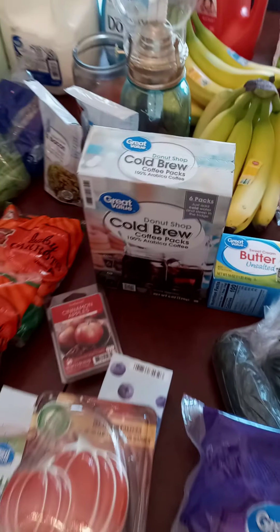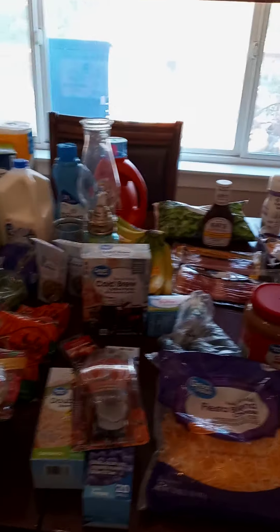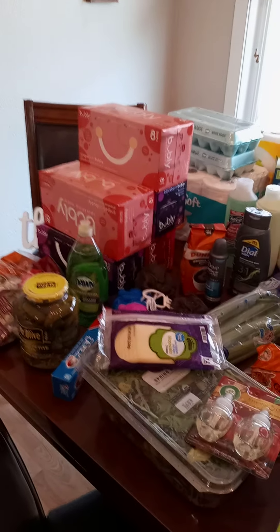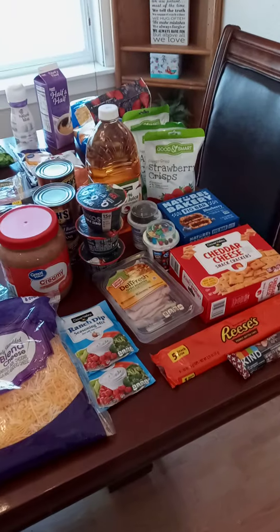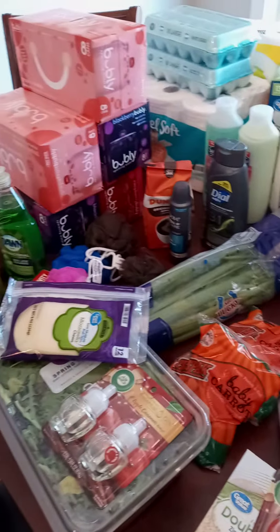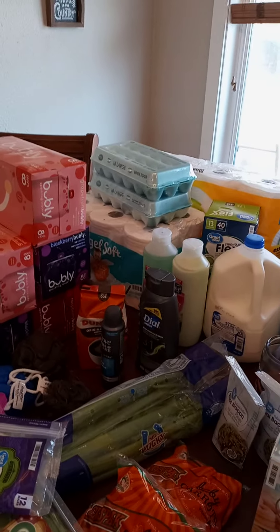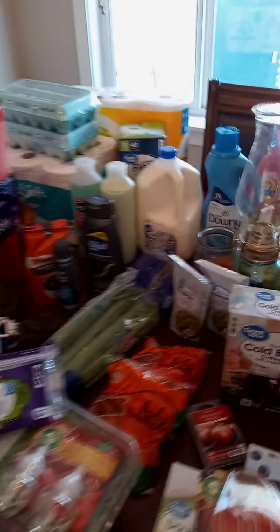That's everything I got today. You'll notice there's really no meat except breakfast meat - that's because we already have the meat we need for the next two weeks, so the only things I had to buy were breakfast meats and a little sandwich meat. Anyway, that's it for today's video. I know I said my next video would be a fall haul, but I forgot I was going to be doing a grocery haul first, so that should be coming soon as September 1st is almost here. I hope you all have a great day and don't forget to like and subscribe!